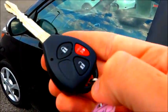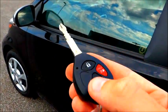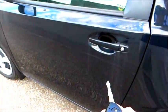The key fob itself is a very standard issue — lock, unlock, and the panic button. One touch unlocks the car.